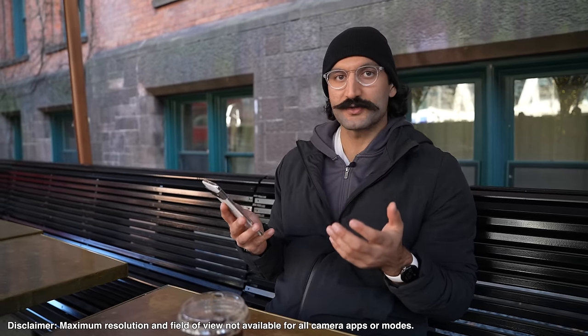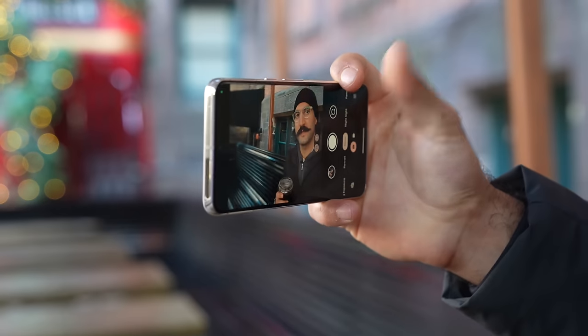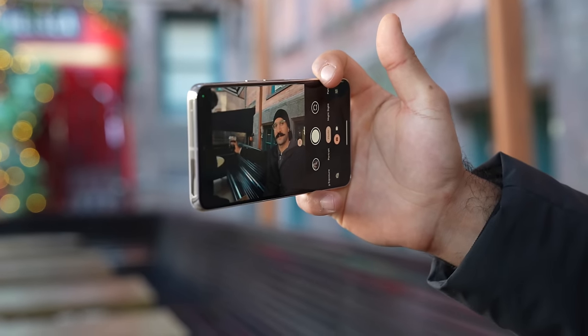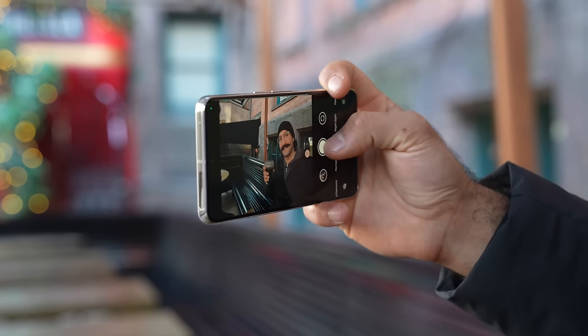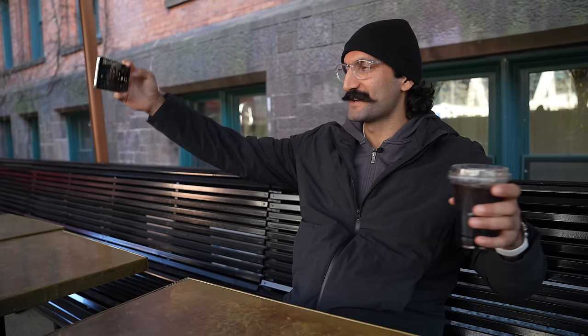Next, let's talk about the ultra-wide selfie. Here we have the regular selfie mode, and if I switch to ultra-wide selfie, now we have a ton of space. If I try to reach my arm out all the way, I can barely extend. If you want to get a wide photo and encapsulate everything in the space, it's an amazing ultra-wide selfie camera.